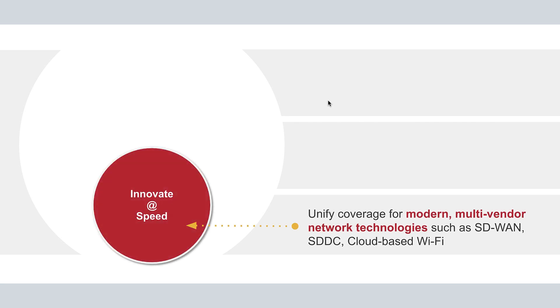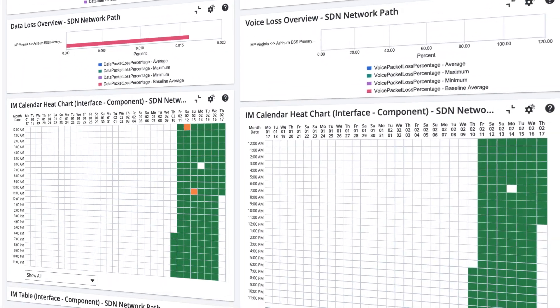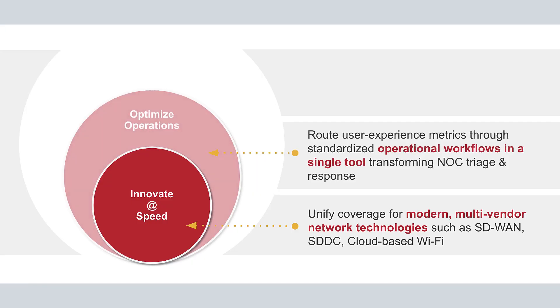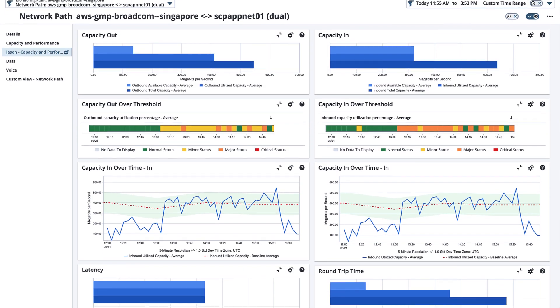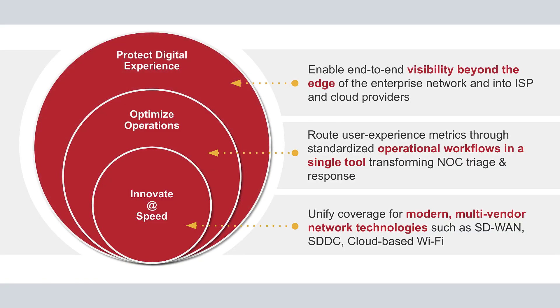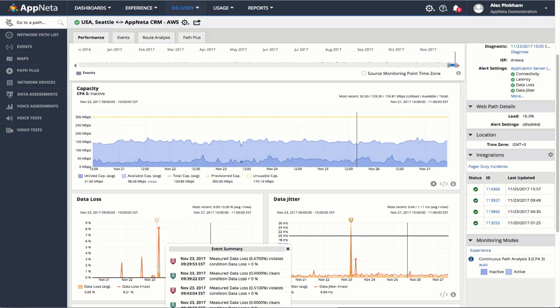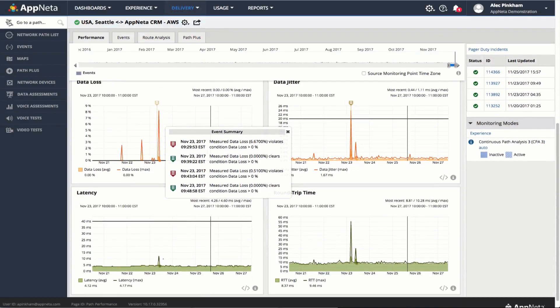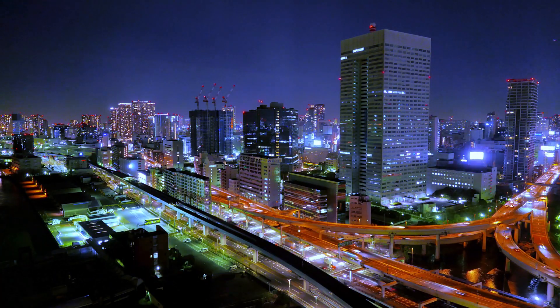We're going to continue to enable you to innovate at speed by providing the most comprehensive coverage for modern multi-vendor network technologies. We're going to help you optimize operations by prioritizing issues based on user experience metrics routed through your standard operating procedures and workflows. And we will help you protect the digital experience by uniquely delivering end-to-end visibility beyond the edge of the enterprise network and into ISP and cloud providers, so you see every device, every hop, every transaction, for any user on any network anywhere.